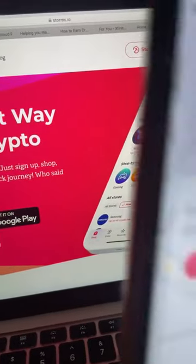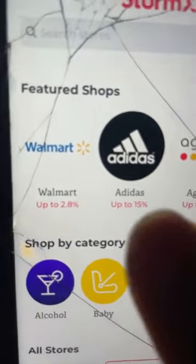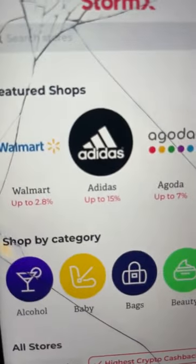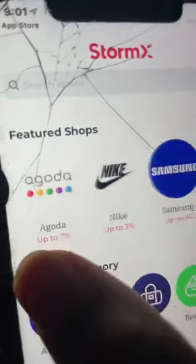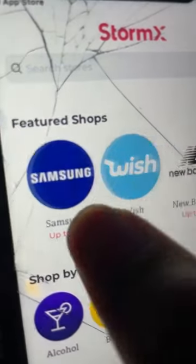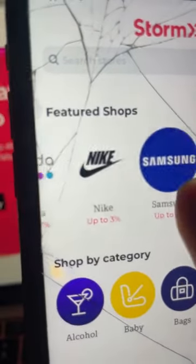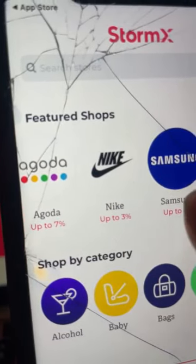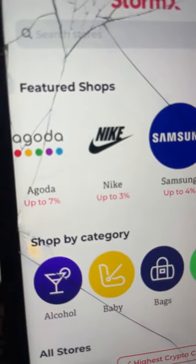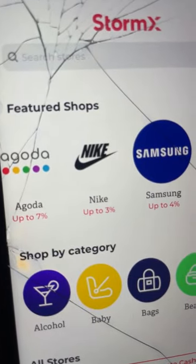So I hit open here. You're going to see something like this — it's going to say StormX. Now listen, this is how you make the money. All these different stores such as Walmart, Adidas, Agoda, Nike, Samsung — do you guys shop at these places? Well, you're shopping, but this site is going to give you free cryptocurrency just to shop. Nike — if you buy your next shoe, they're going to give you 3% of their purchase to your wallet right here on StormX. This is free crypto.